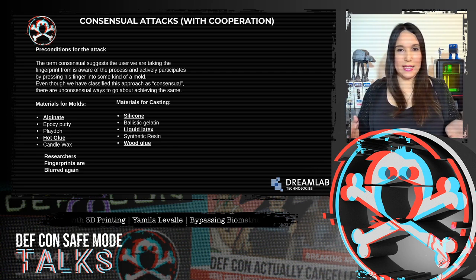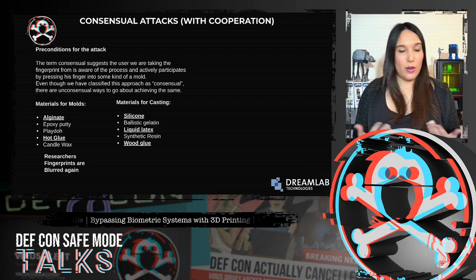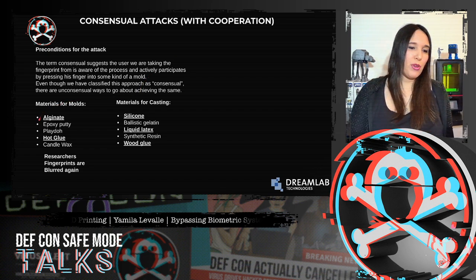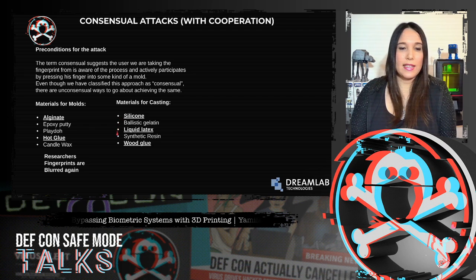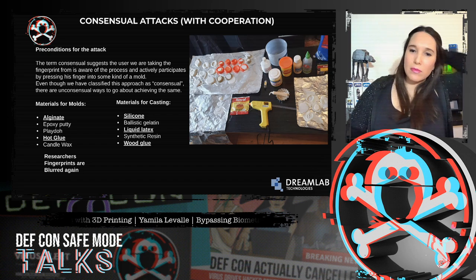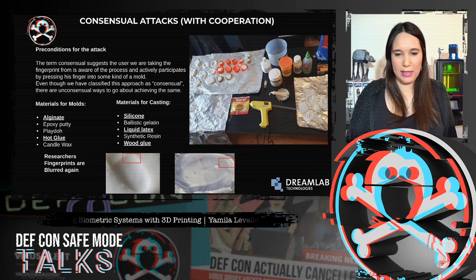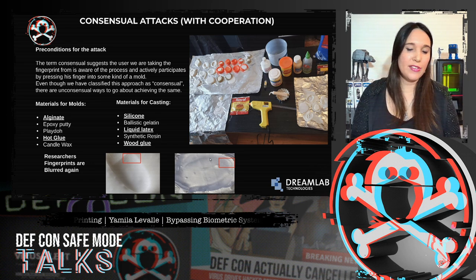For consensual attacks, the term consensual suggests the user we are taking the fingerprint from is aware of the process and participates by pressing their finger into a mold. For molds, we used alginate, epoxy putty, play-doh, hot glue, and candle wax. For casting, we used silicone, homemade ballistic gelatin, liquid latex, synthetic resin, and wood glue. As you can see, the hot glue mold is very detailed — making it a really good mold.